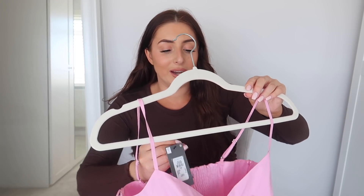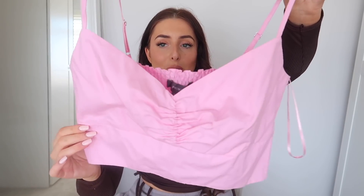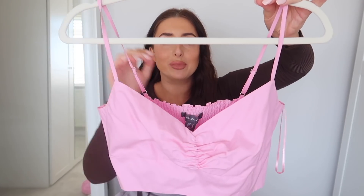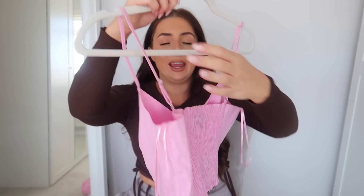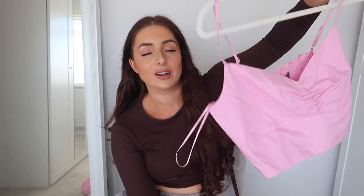Next, this top is so Zara, isn't it — it's so cute. I got this one in a size 10 and it was only £9. It's a beautiful crop top, the colour is just stunning, and I love the ruched detailing. It's got cute straps, a lovely neckline, and it's shirred on the back which means it'll be nice and stretchy. I really hope this fits me because I'm a bit bigger on the bust.